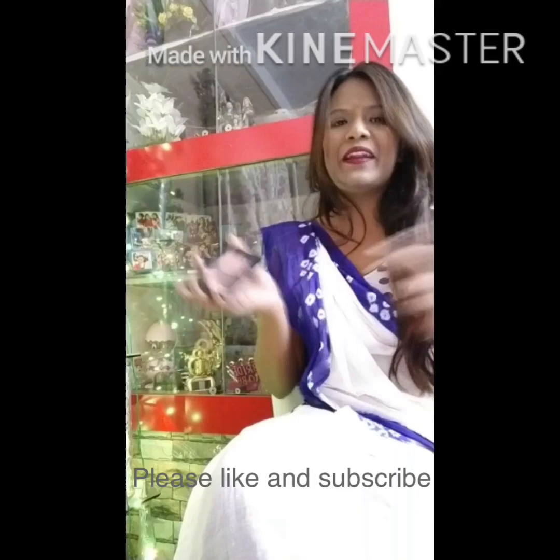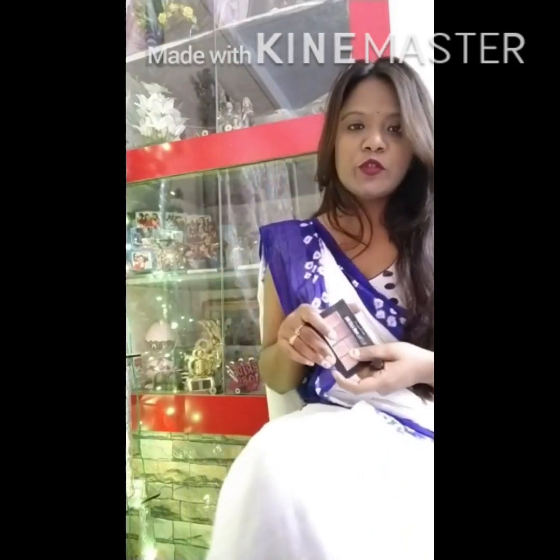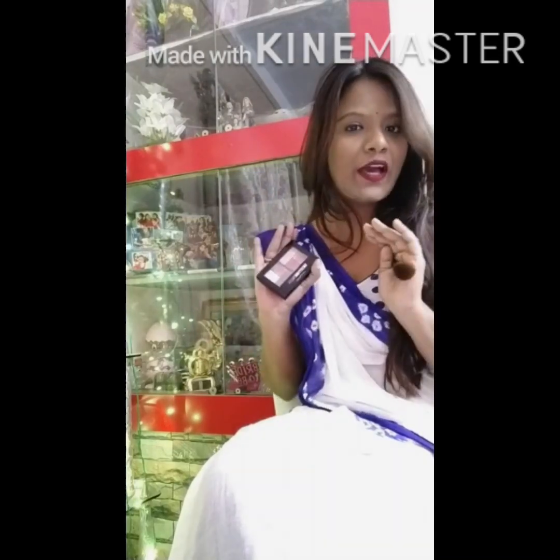I don't think you need to get different products for different purposes — eyeshadow can be used for many purposes. These are a few purposes you can use eyeshadow for. I hope my video was helpful to you. Till next time, bye bye, have a good day!